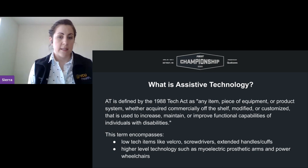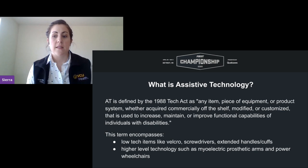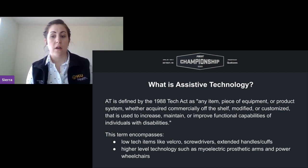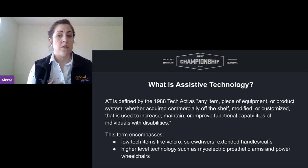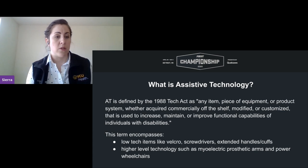What is assistive technology? AT is defined by the 1988 Tech Act as any piece of equipment, product, or system — whether acquired commercially off-shelf, modified, or customized — that is used to increase, maintain, or improve the functional capabilities of individuals with disability.